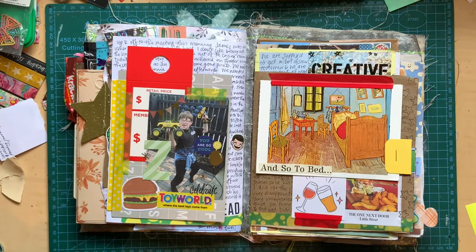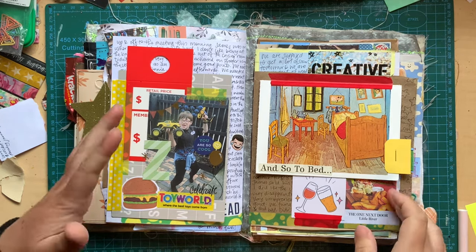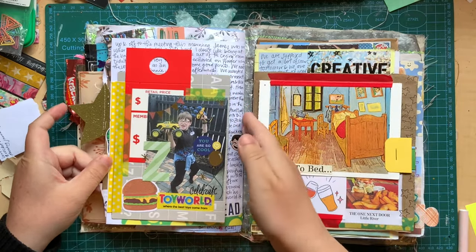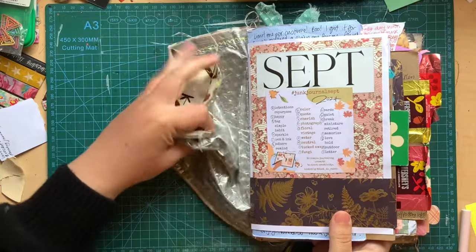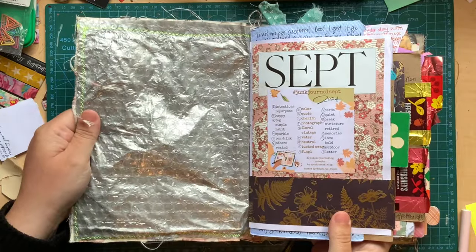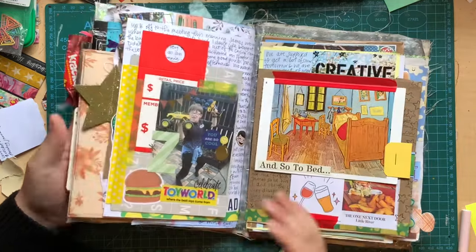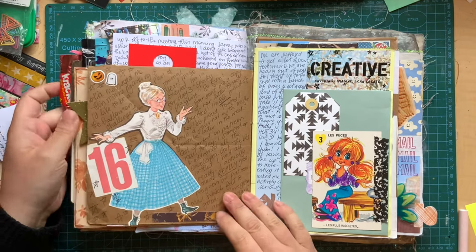I'm just grabbing a pen out. I've got my little notepaper so I can take notes of anyone I mention throughout this video. So let's jump in. We did this page — this was halfway, you can see where the two signatures meet. I'm in this very junky journal that I made for myself out of an envelope mailer, and I loved this journal. It was so, so good.